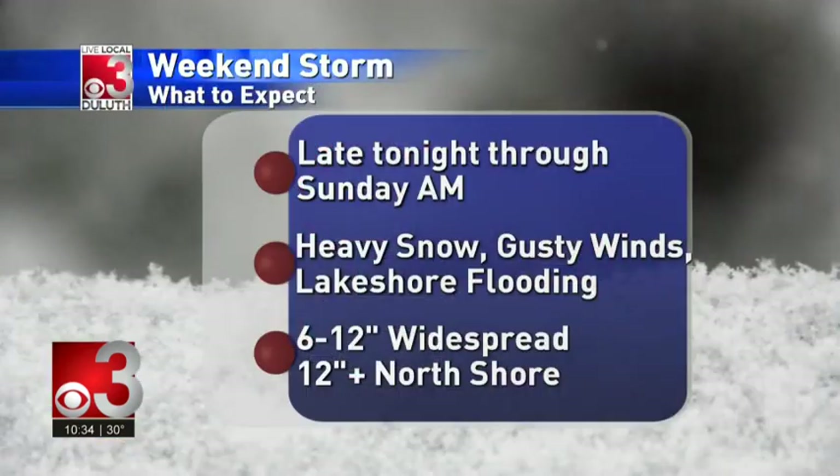Real quick — the final score of the Wild game was actually 7-2, not 5-2. Apologies for the error. And just a quick summary on the storm: it starts tonight after 2 a.m., goes until Sunday morning. Heavy snow, gusty winds, and lakeshore flooding are all possibilities. At least a foot of snow is possible in most areas, plus some here in the Twin Ports. Going to be a big one. That's the news for now — have a great weekend, everyone.